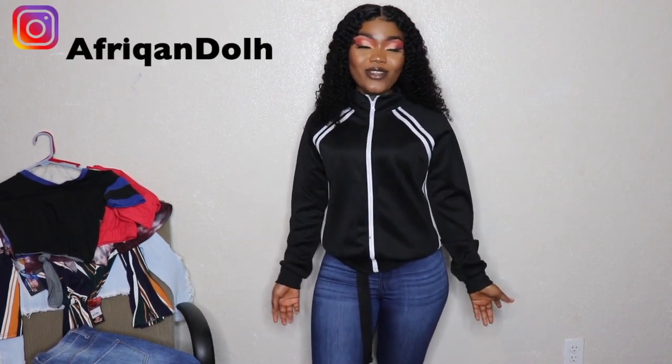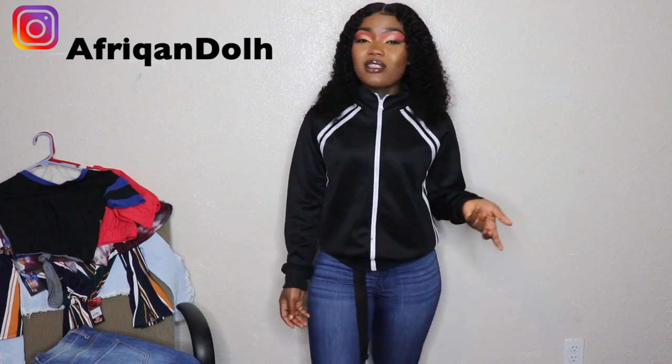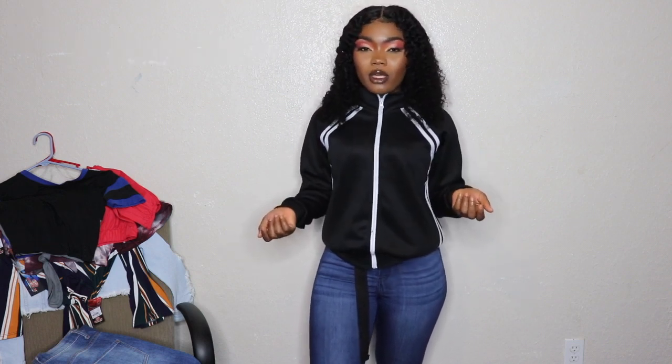What's up y'all, this is your girl African Doll. I'm new to this YouTube thing, so I was like, why not start with something different? I really didn't see myself doing this at first, but I decided to just start a clothing haul. I'm all about fashion, so why not do a clothing haul? But anyway, before we get started into this video...